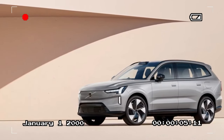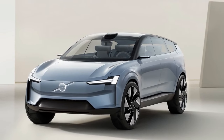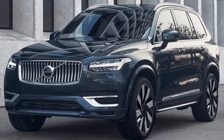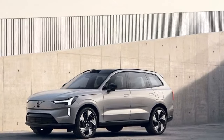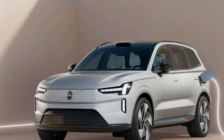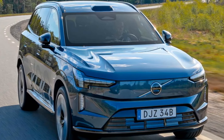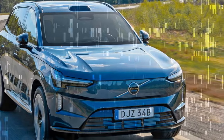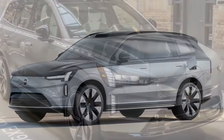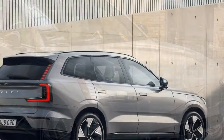In urban driving, the EX90 is an airy haven, its effortless vibe aided by soft steering and easy regenerative braking brought on by lifting off the accelerator pedal. Volvo provided 2025 EX90 models equipped in Ultra trim, a higher specification above the base Plus. Crucially, the EX90 Ultra rides on air suspension rather than steel springs like the EX90 Plus. Our vehicle also rolled on optional 22-inch wheels and European market summer tires — a combination that makes it challenging to assess ride quality definitively, though the body motions had the plush, smoothly controlled glide intrinsic to air suspensions.